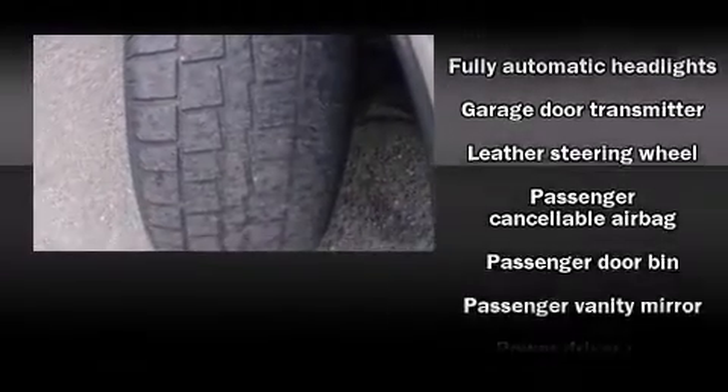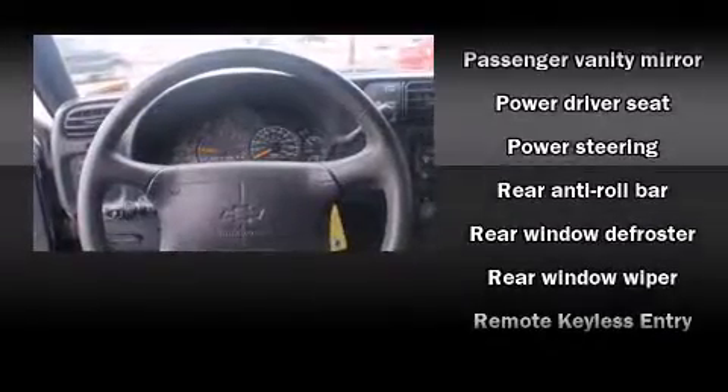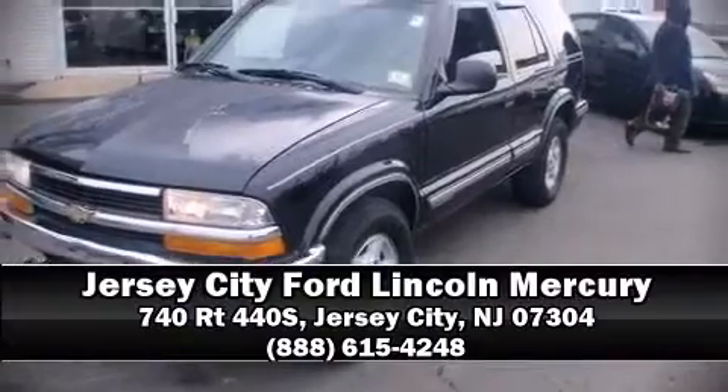Chevrolet ensures the safety and security of its passengers with equipment such as dual front impact airbags, ignition disabling, and four-wheel disc brakes with ABS. Our knowledgeable sales staff is available to answer any questions you might have — come on in and take a test drive.